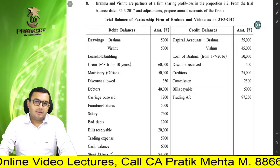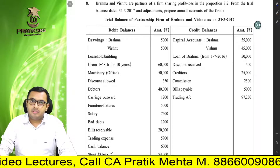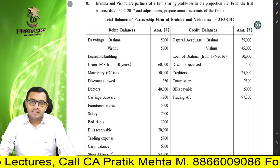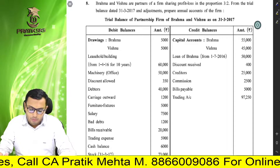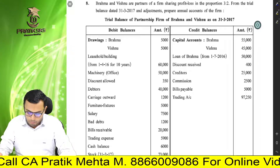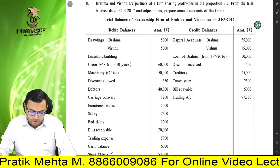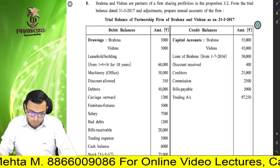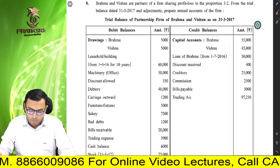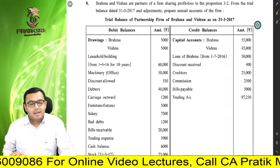After understanding the basics of final accounts, today we are going to start with sum number 8 from our textbook. Let's read the question. Brahma and Vishnu are partners of a firm sharing profits and losses in the proportion of 3 to 2. From the trial balance dated 31st March 2017 and adjustments, prepare annual accounts of the firm. Trial balance of the partnership firm of Brahma and Vishnu as on 31-3-2017.